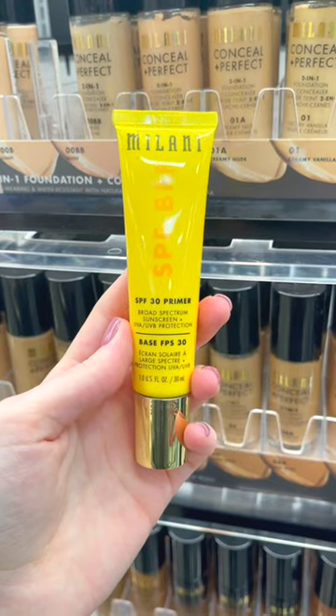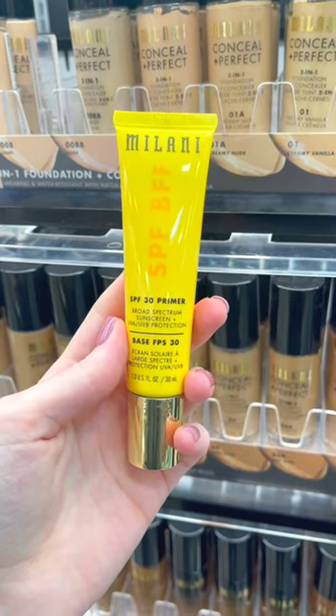Some sunscreens don't wear well under makeup, but this primer wears beautifully under makeup, and it even helps your makeup last longer. It has a lightweight lotion-like texture, and it absorbs really quickly into the skin, and it makes your skin feel so hydrated.